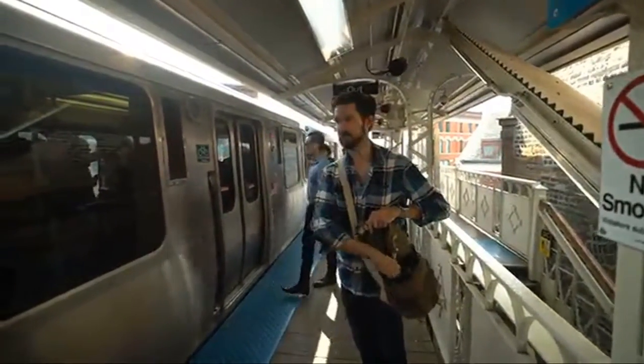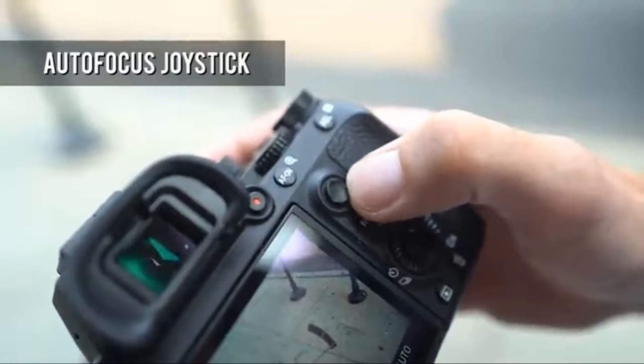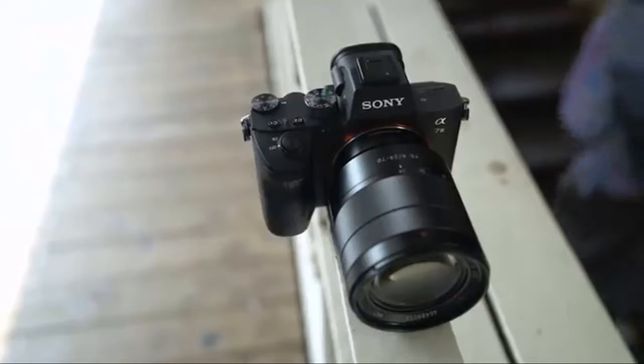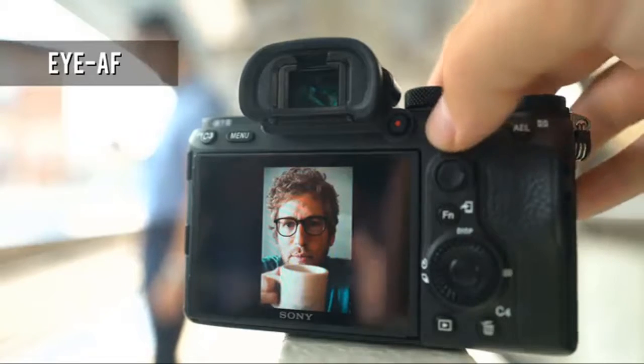In the box: rechargeable battery NP-FZ100, AC adapter AC-UUD12, shoulder strap, body cap, accessory shoe cap, eyepiece cup, micro USB cable. Metering type: 1200-zone evaluative metering.